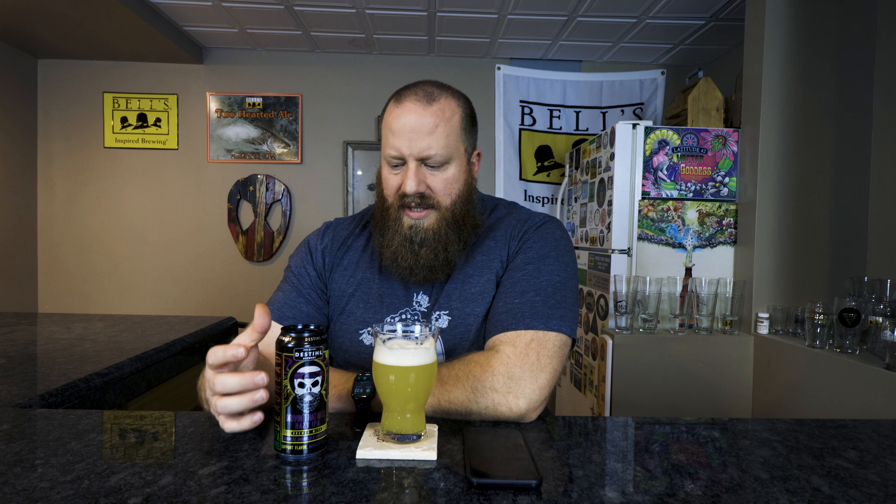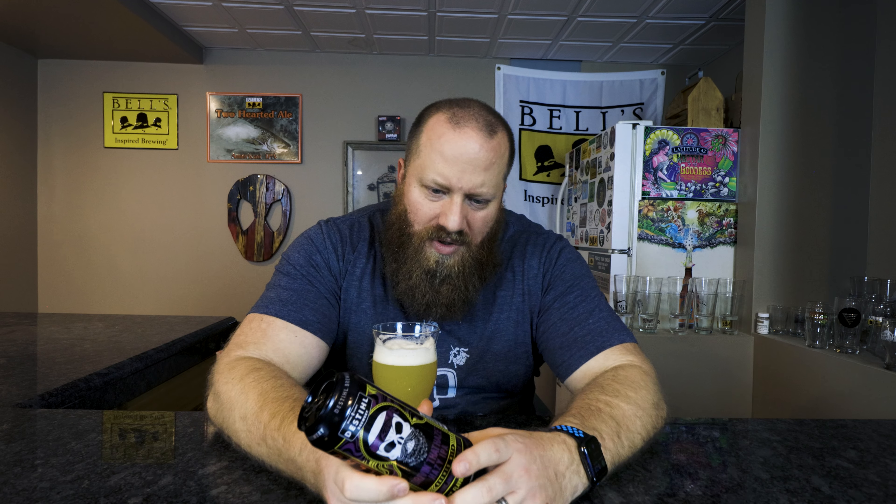It goes down easy though — 3.75 out of 5. I want the body to be heavier. That mango, that citrus is coming through and it just goes down. It's not even slick — it drinks like a 7% beer that feels like 5%, and even the 5% beer I had today was thicker than this one. 3.75 out of 5 — let's check Untappd.